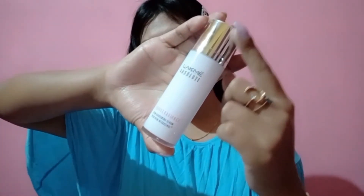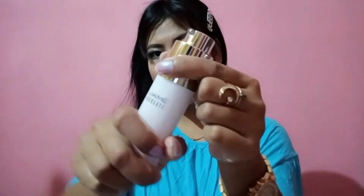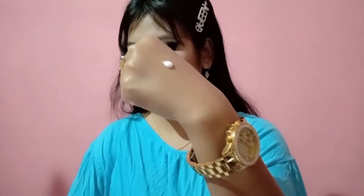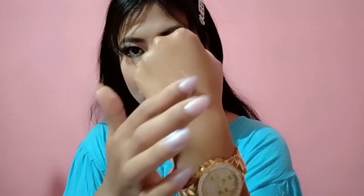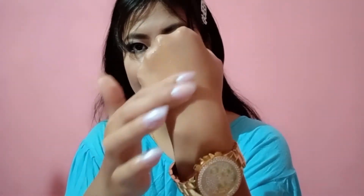It comes in a sturdy classic white color bottle with a silver color metal twister pump cap — really nice and user-friendly packaging. The serum is white in color, which turns into a light, soft finish when applied to the skin. It has a very light texture.